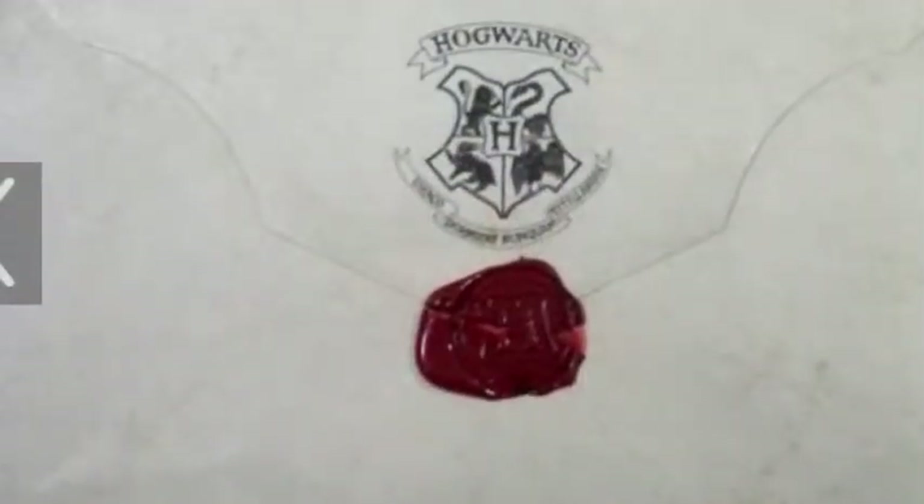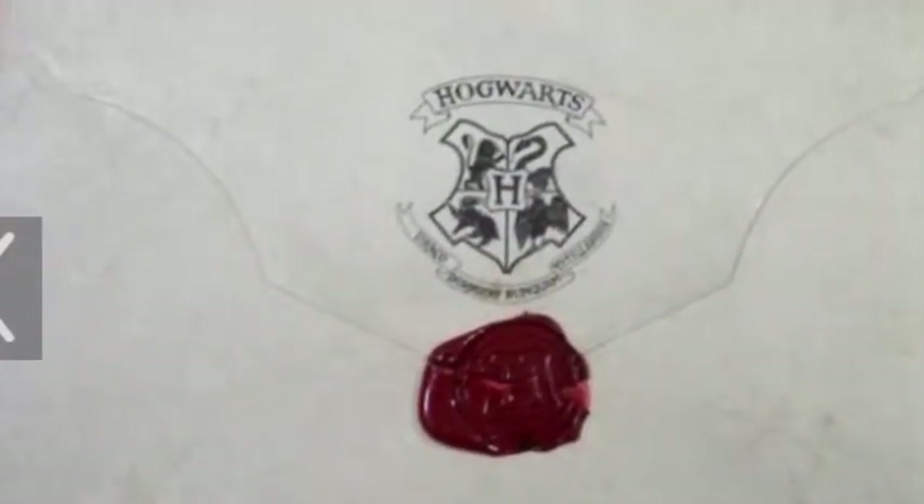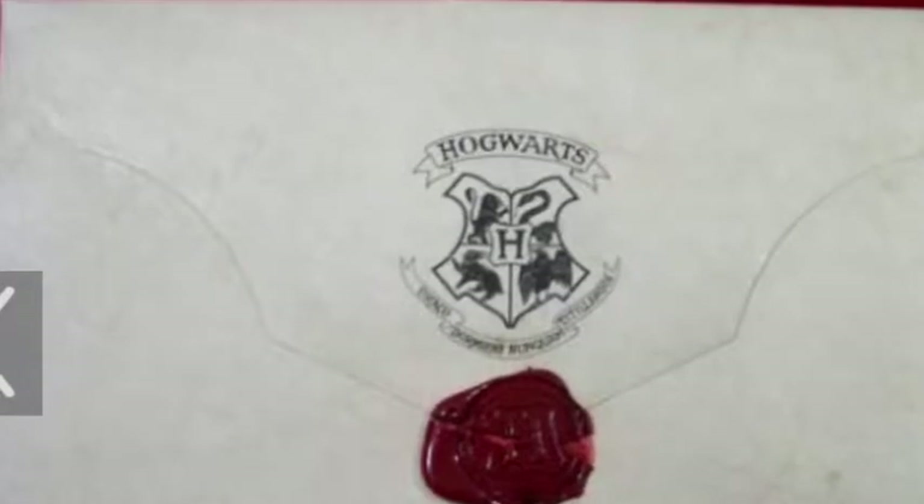When you get a letter to Hogwarts, it will look like this. It will say that you have been accepted to the school. For example, this one reads: